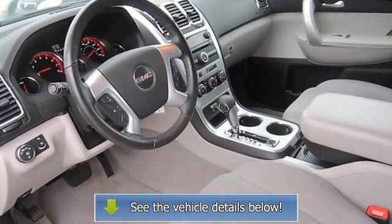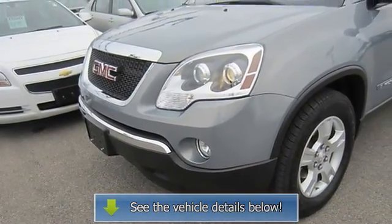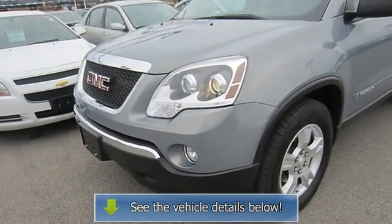AC, rear AC, rear seat heat ducts, rear defrost, rear reading lamps, driver airbag.